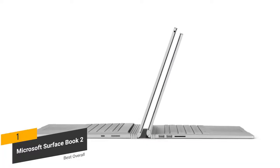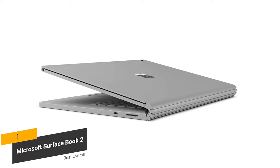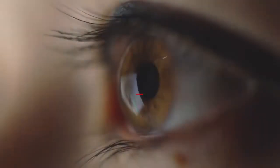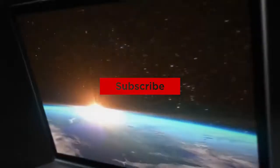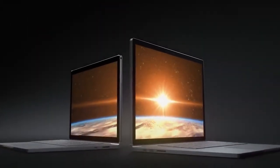Measuring 13.5 x 9.9 x 0.9 inches with a weight of 4.2 pounds, it is also very light and compact. Thanks for watching and that's all for this video. If you liked this video and it helped you out in any way, please give the video a like and hit that subscribe button. Hope to see you guys in the next video. Till next time, I'll see you later.